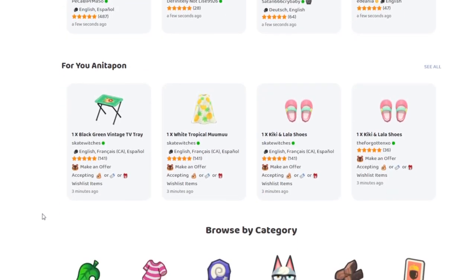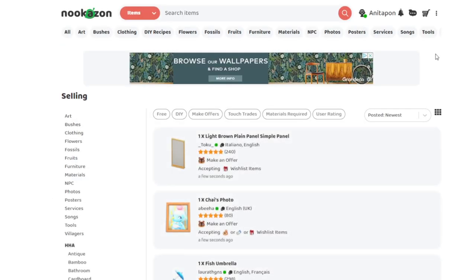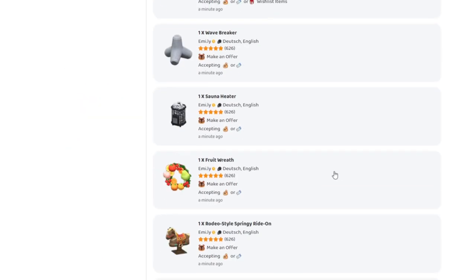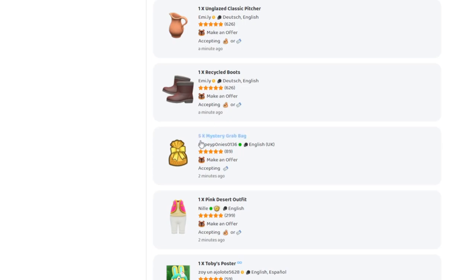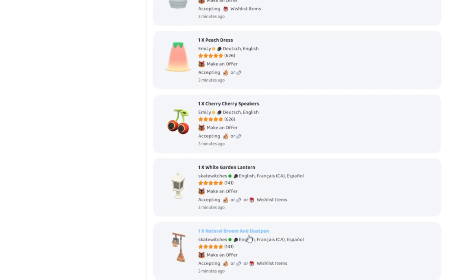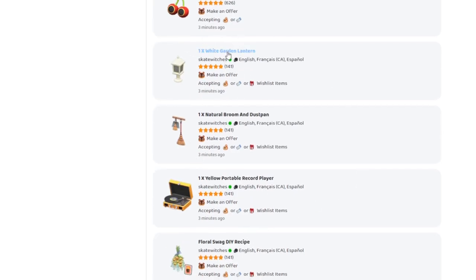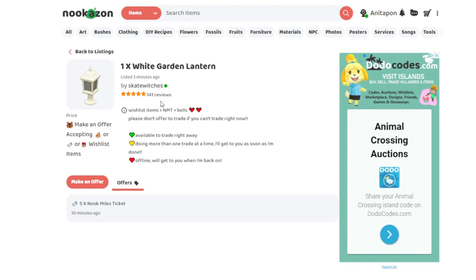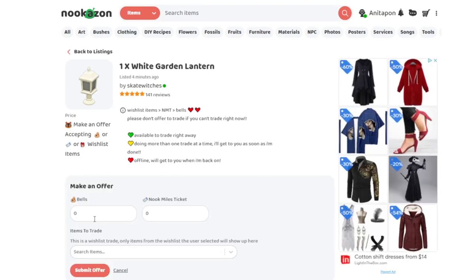Let's go to the latest listings and see what people are listing today. I found something I want for my island — a white garden lantern. Someone's offered five Nook Mile Tickets. When you click on something you're interested in, it opens up the page for the item and you can see the seller's description. They've put that wishlist items are preferred over Nook Mile Tickets, which are preferred over bells. It also tells you what the colors mean next to the name — a green dot means they're available to trade right away.